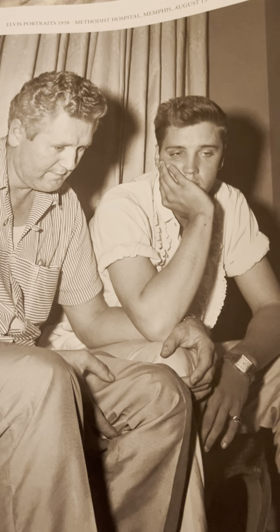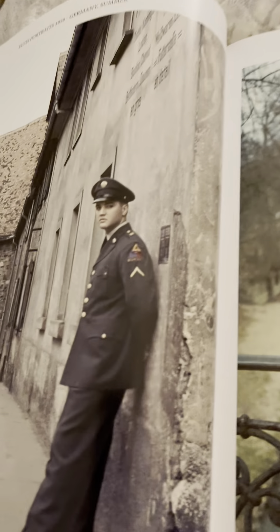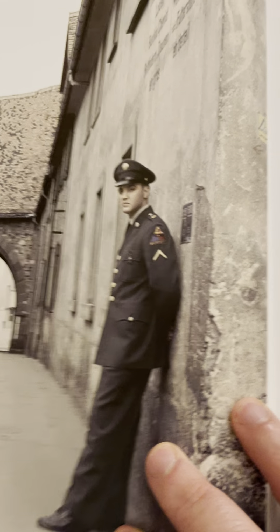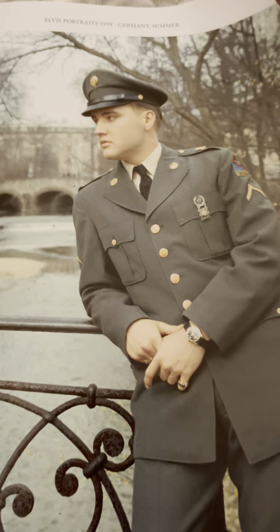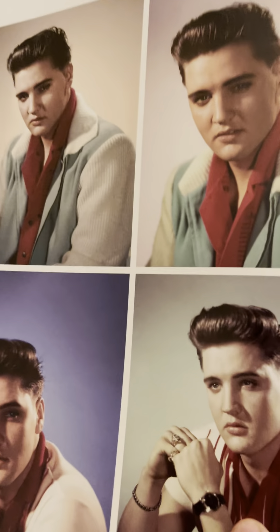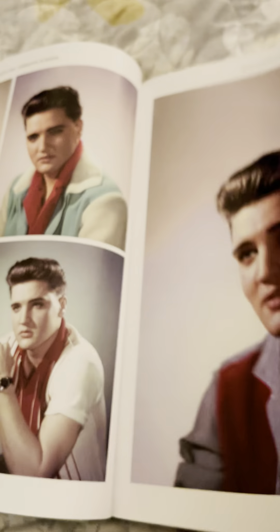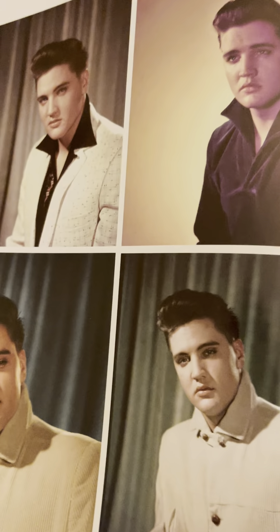Elvis took his mother's death very hard, obviously. He was very close to his mom. There's him, I believe, in France for the Big Hunk of Love shoot that was made for the release of that 45. A lot of you have seen these pictures. And his return home from the Army in March of 1960. Always liked these pictures.